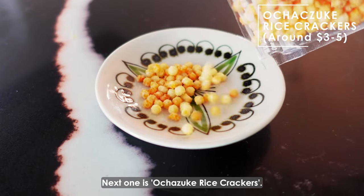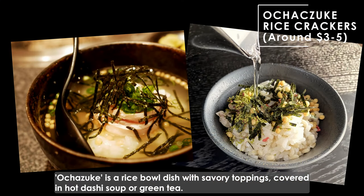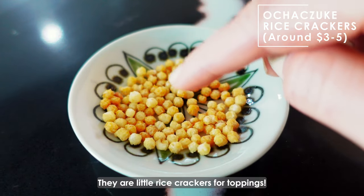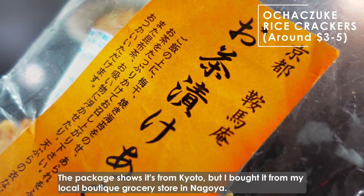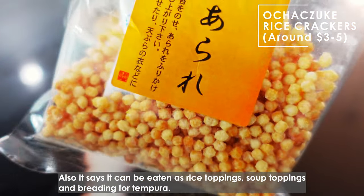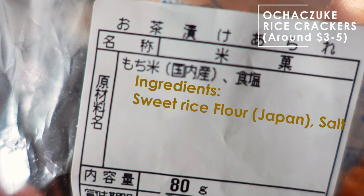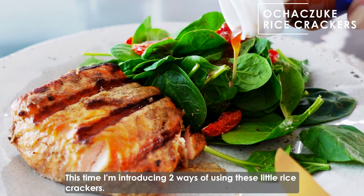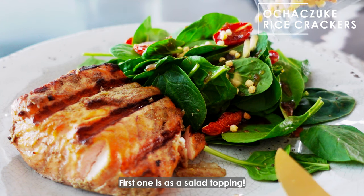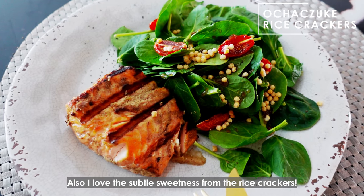Next one is Ochazuke rice crackers. Ochazuke is a rice bowl dish with savory toppings covered in hot dashi soup or green tea. These are little rice crackers for toppings. The package shows it's from Kyoto, but I bought it from my local boutique grocery store in Nagoya. Also, it says it can be eaten as rice toppings, soup toppings, and a breading for tempura. I'm introducing two ways of using these little rice crackers. First one is as a salad topping — they're so crunchy and light, and I love the subtle sweetness from the rice crackers.